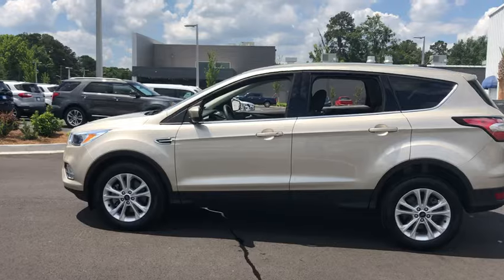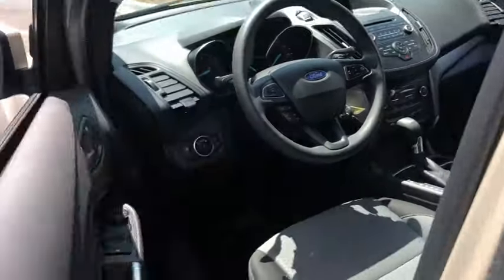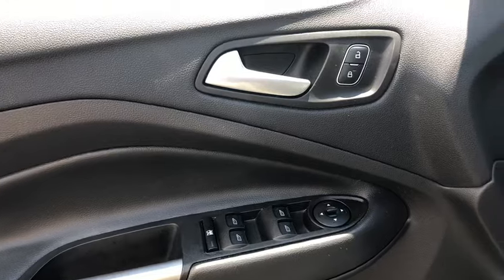Traction control, dual airbags, one owner, power steering, four-wheel disc brakes, rear window defroster, power windows, CD player, fog light, compass, electronic stability control.